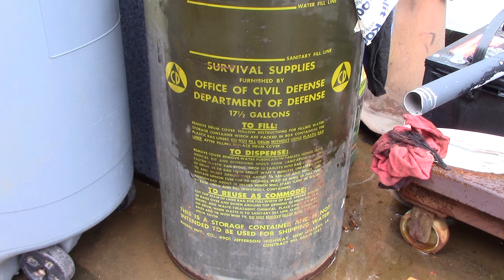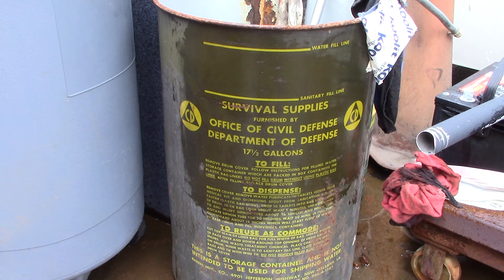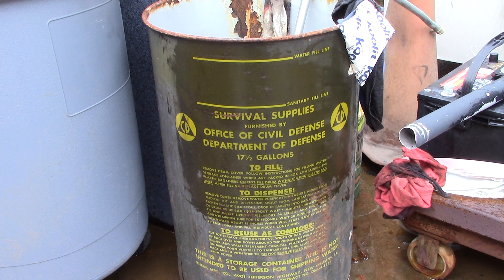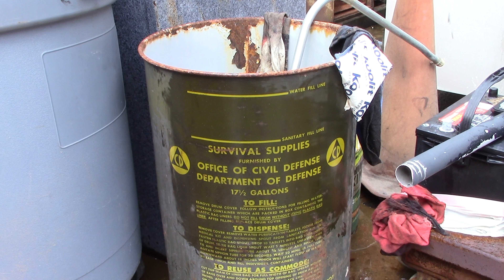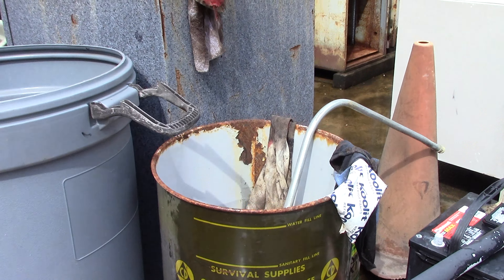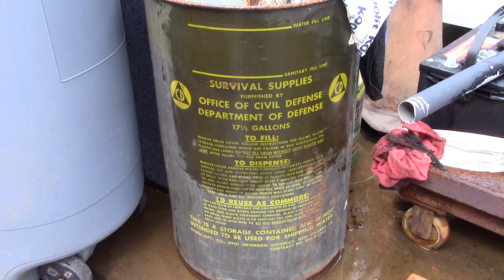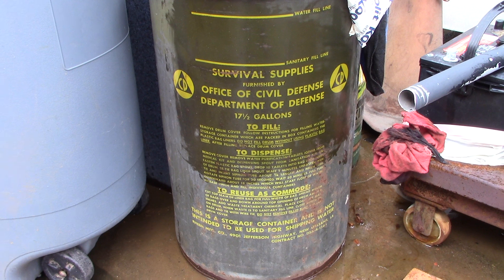Civil defense water container — seventeen gallons. He just has stuff like this laying around. The cool thing about this: after you use the water, if you were in one of the civil defense bunkers, this became your toilet. You would use the water until it was completely empty, then you would use the container as a toilet, seal it up, and store it away till the disaster was over.